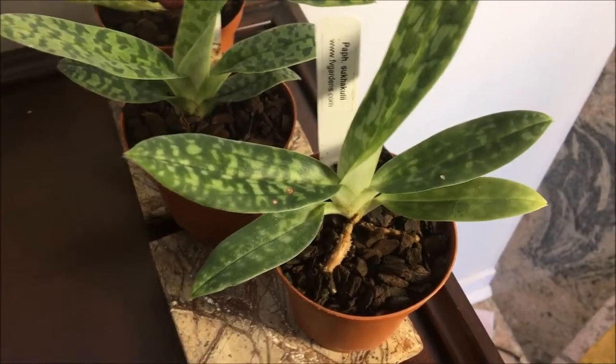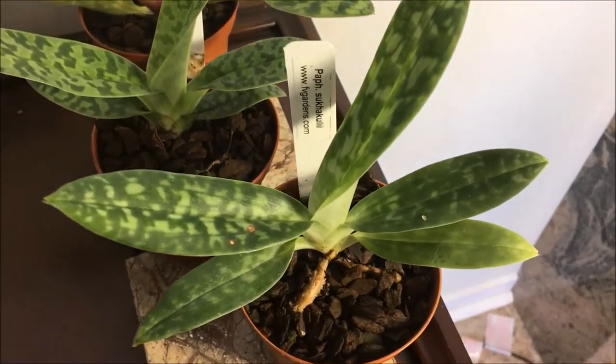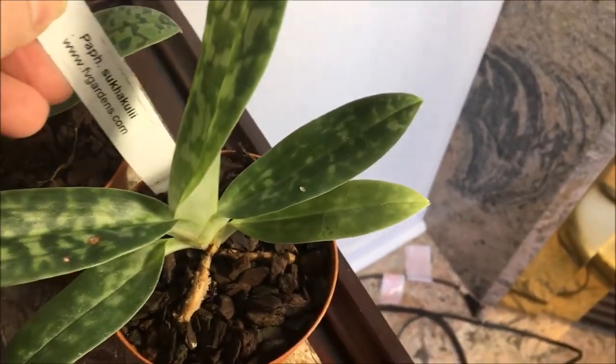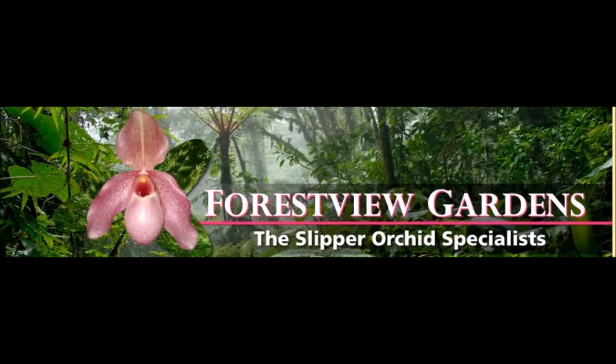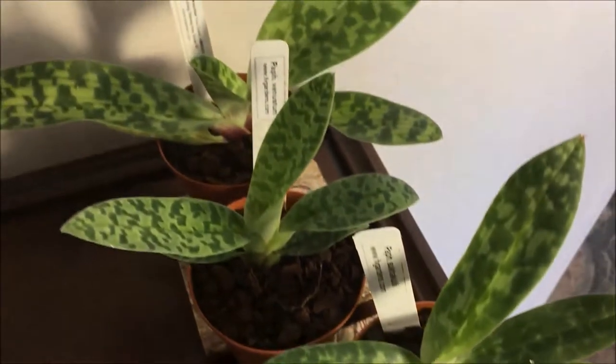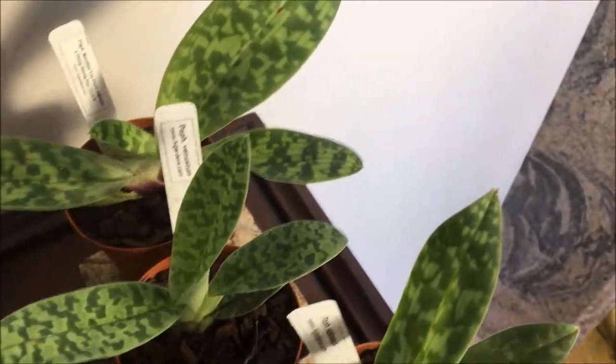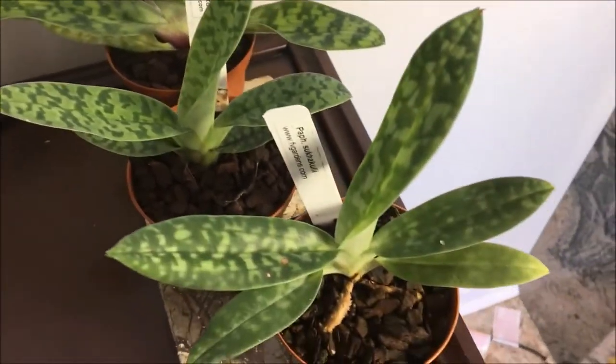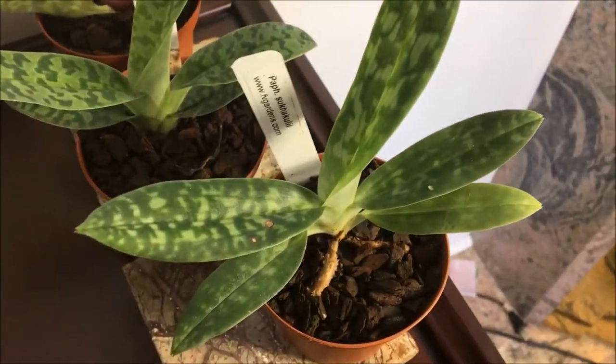This is from a very respected Canadian grower out west, from Forest View. Even though these are not a blooming size yet, I just absolutely love the quality of their plants.